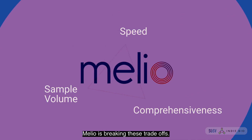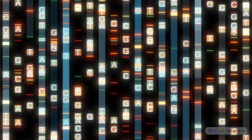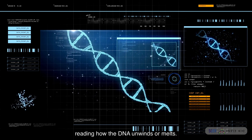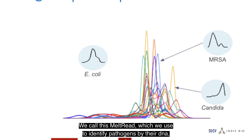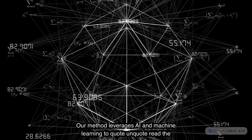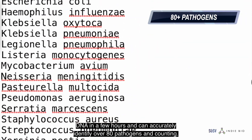Melio is breaking these trade-offs. Much like how you can read a sentence without reading the word letter by letter, we can read the DNA without sequencing the A's, C's, G's, and T's — just by reading how the DNA unwinds or melts. We call this melt read, which we use to identify pathogens by their DNA even down to a single nucleotide. Our method leverages AI and machine learning to read the DNA in a few hours and can accurately identify over 80 pathogens and counting.